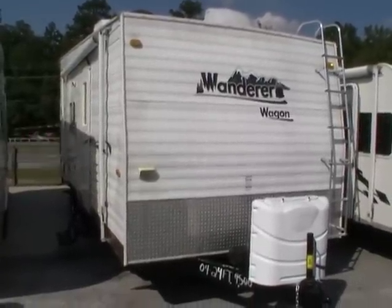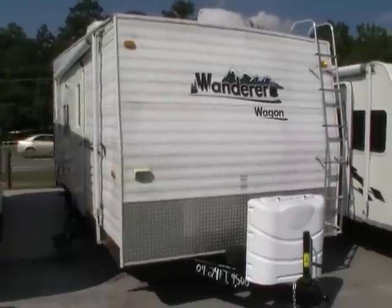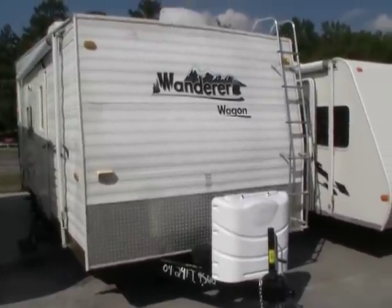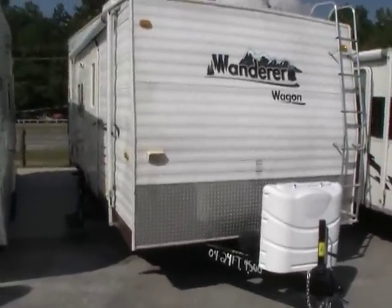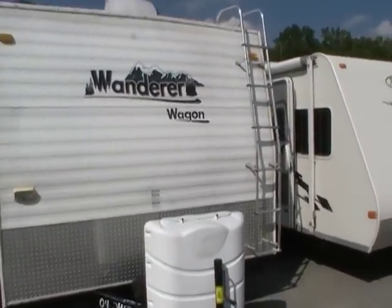Good afternoon folks. Big Bo here with another great toy hauler value from Parkway RV Center. Today we're looking at a 2004 Thor of California Wanderer Wagon, model number 217TB travel trailer toy hauler, measuring 24 foot long. It's an ultra light camper.